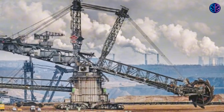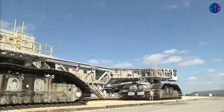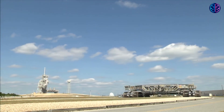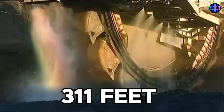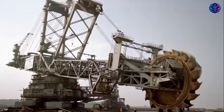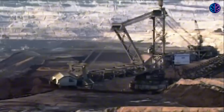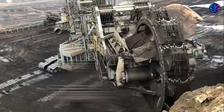Bagger 293 was the world's biggest land vehicle when it was finished in 1978, surpassing NASA's crawler-transporter, which carried the Space Shuttle and the Apollo Saturn V launch vehicle. With a height of 311 feet and a length of 705 feet, it weighs 45,500 tons. In all, the machine took 10 years to develop, build, and assemble. This German mining equipment stands taller than the Statue of Liberty and weighs more than the Eiffel Tower.